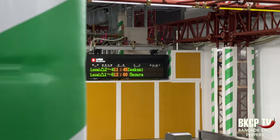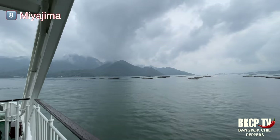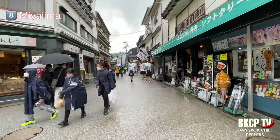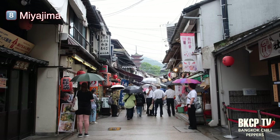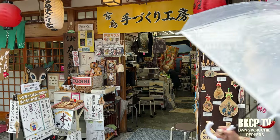Now it's time to move forward — I need to reach Miyajima, my next destination. I will take the train to Iwakuni, which also stops at the ferry pier for Miyajima. The ferry ride is about 15 minutes.